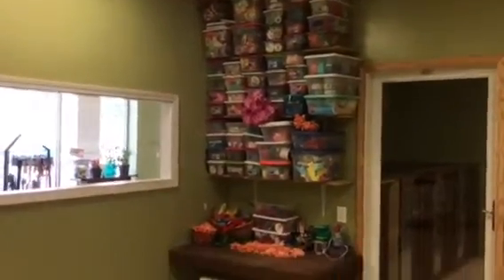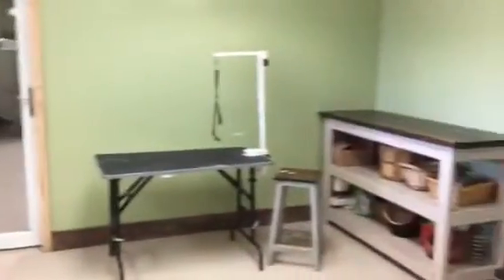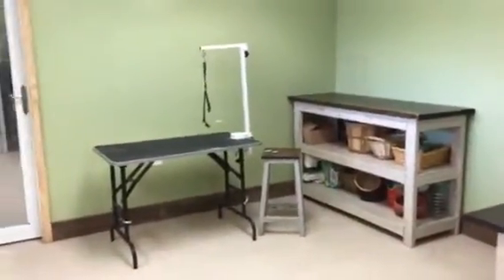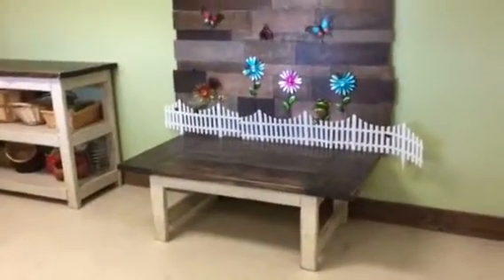This is our craft supply area. We make the bows, so every dog that comes in gets a bow tie or a hair bow, depending on if they're boys or girls. We also have extra workspace and our photo booth that the dogs enjoy — they just hop up there when they're done with their grooming.